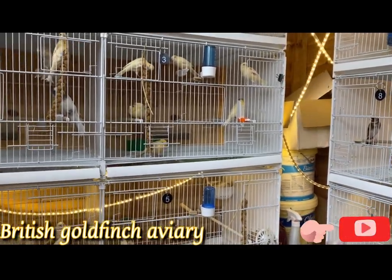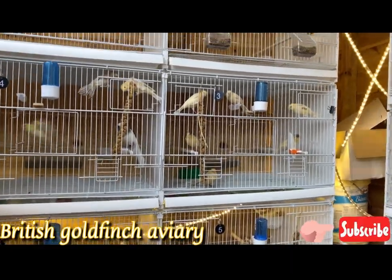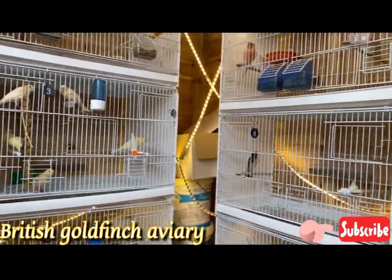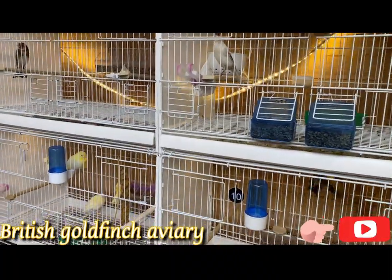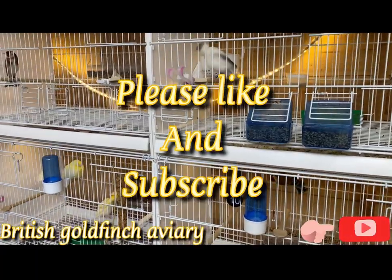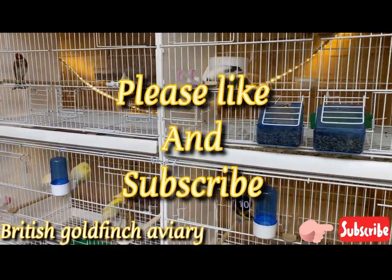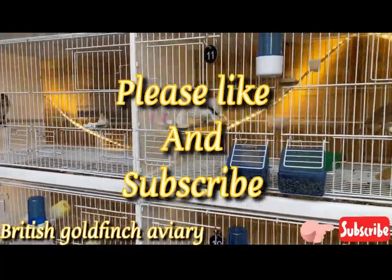For next year, if anybody is interested just let me know. Okay guys, thank you for watching. Please don't forget to like and subscribe, and I'll see you next time. Thank you.